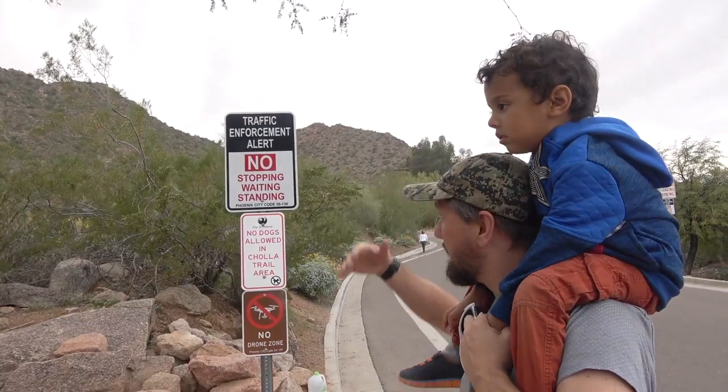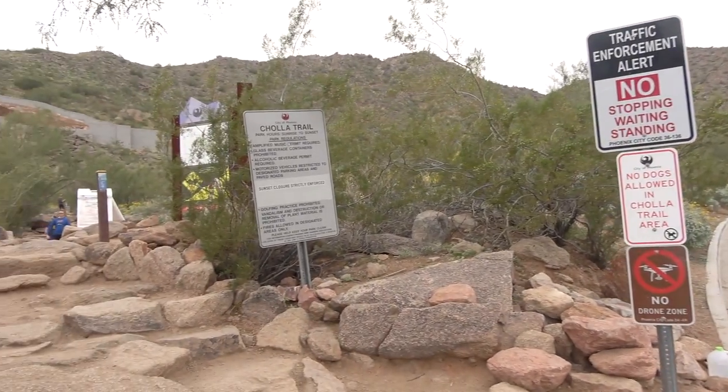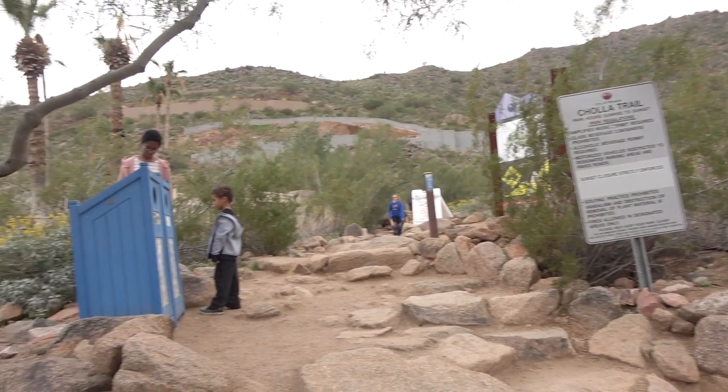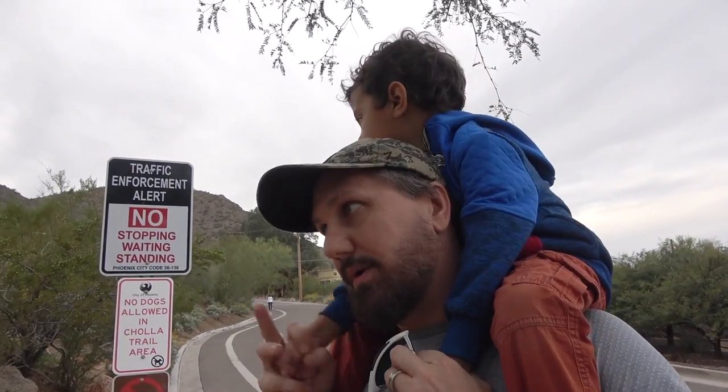So I said that I thought Chola Lane was the beginning of the trail. Technically I don't know if that is counted or not, but here it is — Chola Trail. Park hours: Sunrise to Sunset. There's some regulations. Two that we are specifically aware of are the drones — you can't have them here — and no dogs. We're gonna start doing the trail.